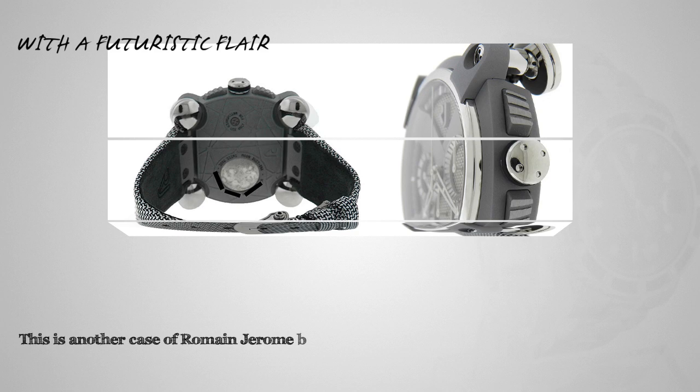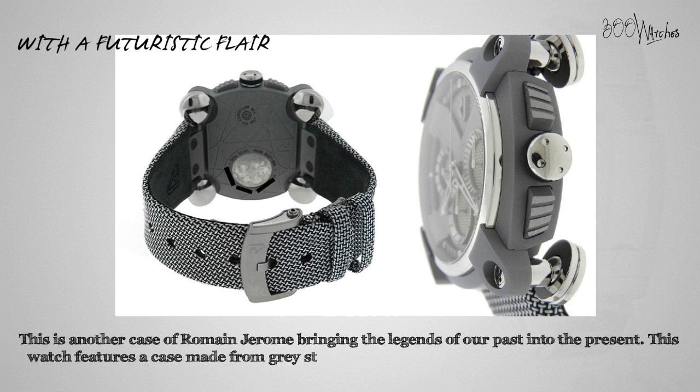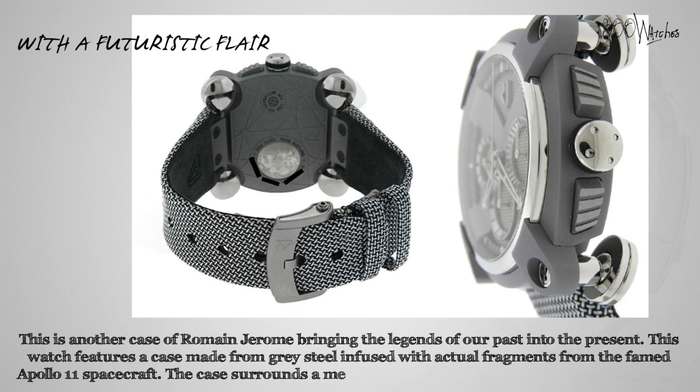This is another case of Romain Jerome bringing the legends of our past into the present. This watch features a case made from grey steel infused with actual fragments from the famed Apollo 11 spacecraft. The case surrounds a mesh chronograph dial with a large X across it. This is heavy metal fashion.